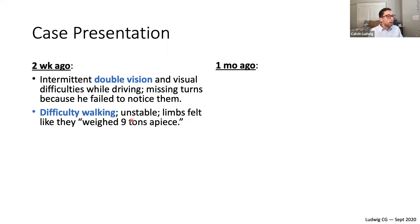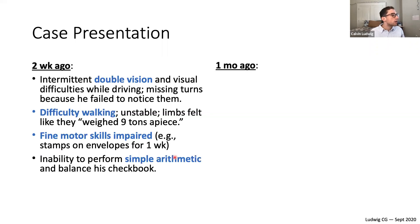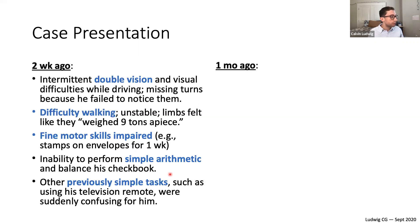He's having some difficulty walking and is unstable. He described his limbs feeling like they weighed nine tons. His fine motor skills are impaired — for example, he had trouble putting stamps on an envelope for about a week. He has the inability to perform simple arithmetic and balance his checkbook. Previously simple tasks such as using his television remote — coming back to fine motor skills and simple arithmetic — were suddenly confusing.